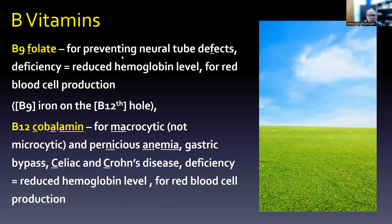B9 is folate. This is where we want to prevent neural tube defects — think of the F in folate and the F in defects. Deficiency causes a reduced hemoglobin level, and B9 is critical for red blood cell production. You need B9, iron, and B12 together. Think of a 9-iron being used on the 12th hole in golf, putting the 9, the iron, and the 12 all together. B9 iron on the B12 hole.